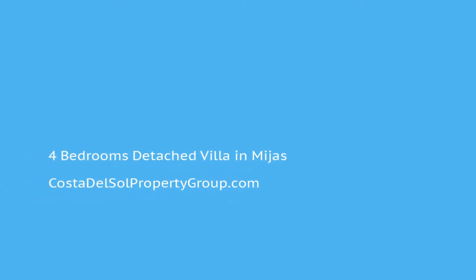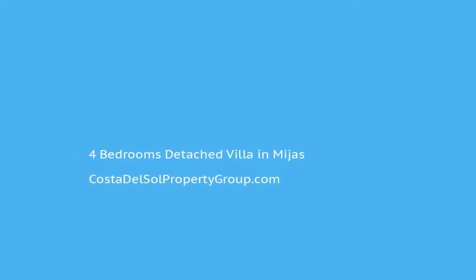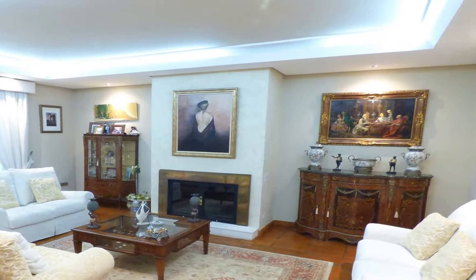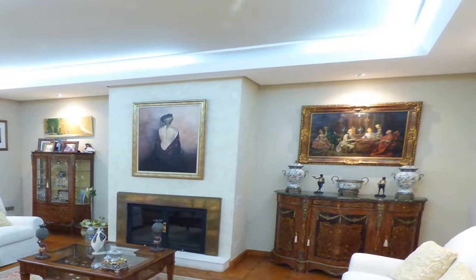Magnificent family house in the best area of Mijas el Lagarejo. The house is distributed over four floors, of which two floors are the main living areas, besides the basement and the penthouse.